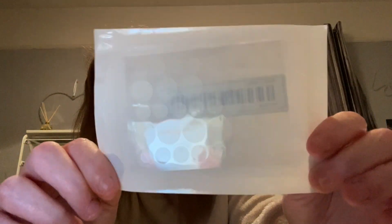Then I got these spot patches — can't really see them because they're clear. You get 36 in here. You can sort of see the reflection of them. As I'm always getting spots, they're ideal for me.